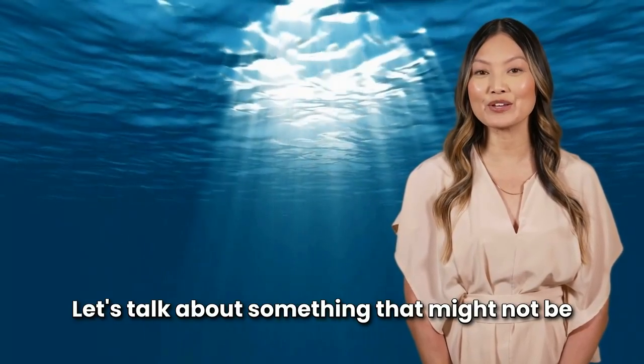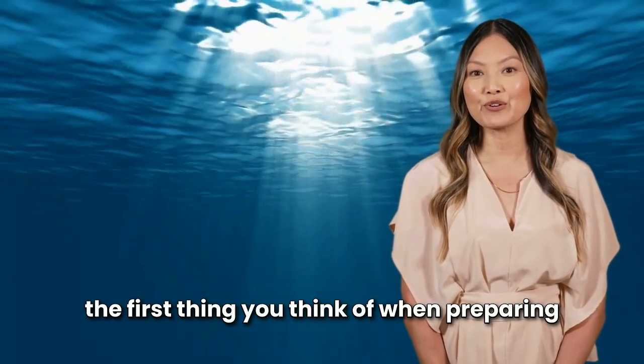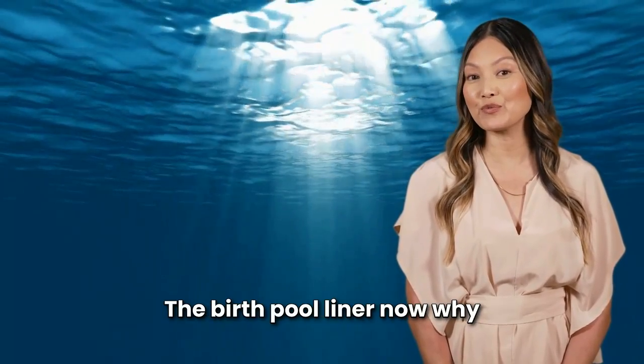Hey there! Let's talk about something that might not be the first thing you think of when preparing for a water birth, but is super important — the birth pool liner.